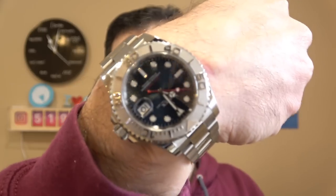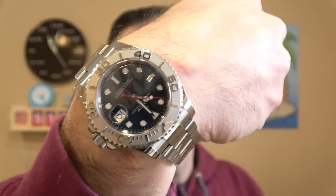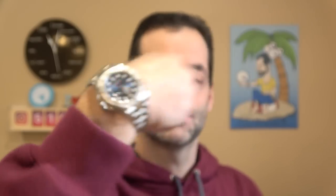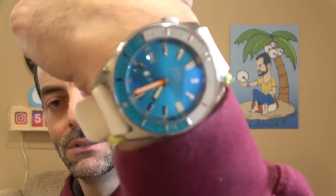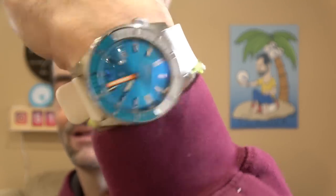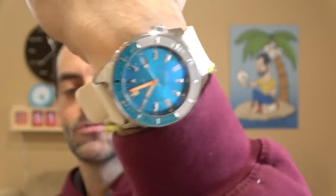Speaking of not having a budget, this is my Yacht Master, which just turned five years old for me with a recent birthday. And then another favorite blue — I haven't worn him in a couple of weeks. The Matic Blue on the white rubber strap.